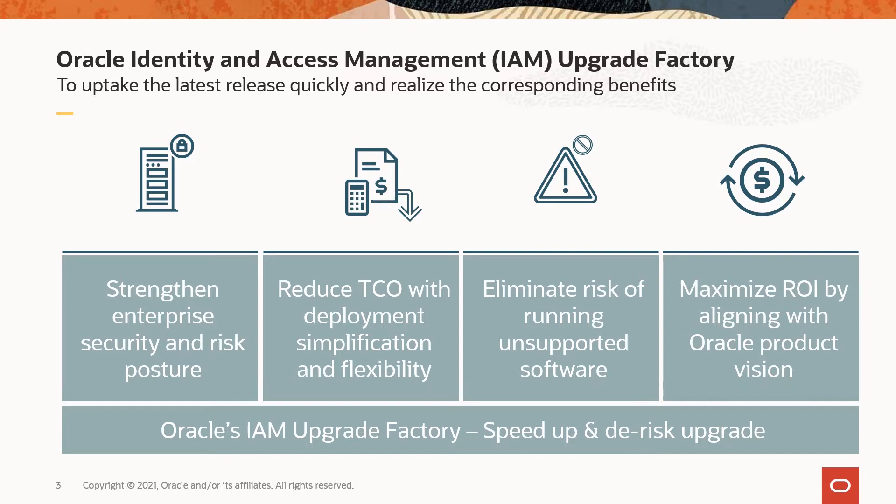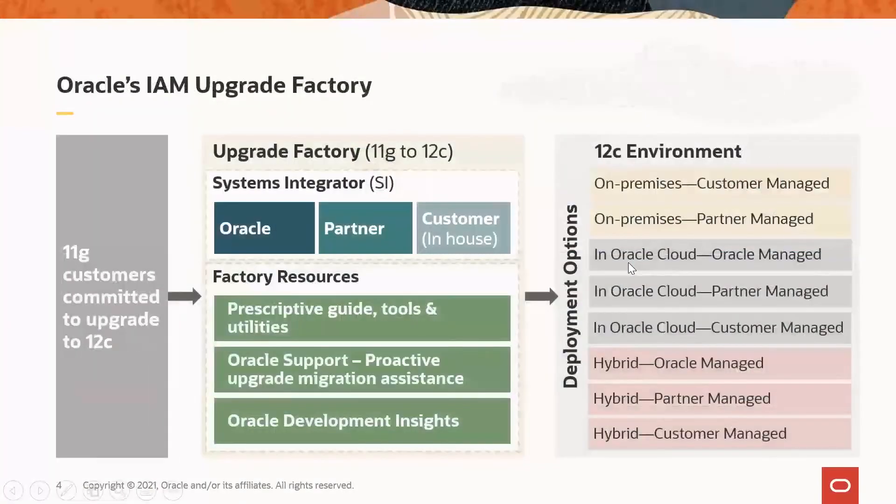If you have not upgraded, Oracle can assist your upgrade planning and execution with the Oracle IAM Upgrade Factory. Oracle IAM Upgrade Factory is Oracle's investment and approach to assist 11G customers to streamline their upgrade experience to 12C. The factory includes resources to facilitate the upgrade process and to run the 12C solution in their environment of choice — that could be on-premises, in the cloud, or in a hybrid model.